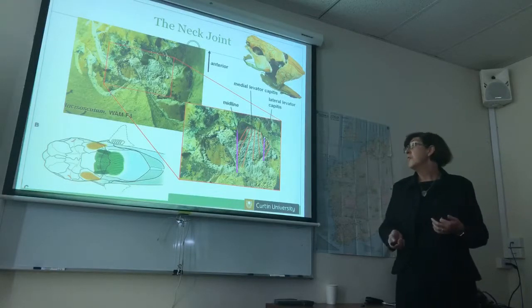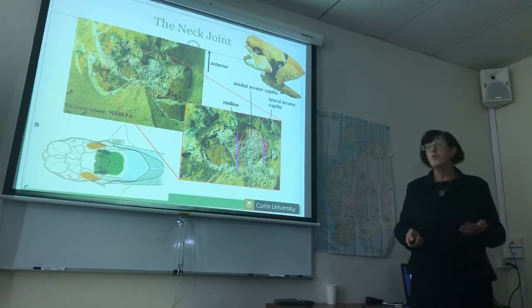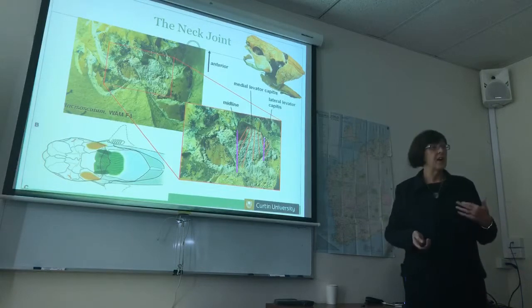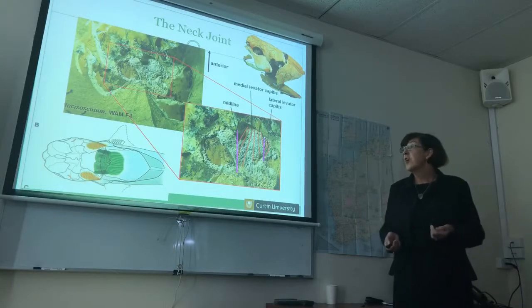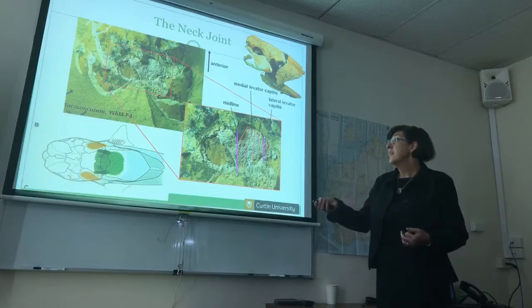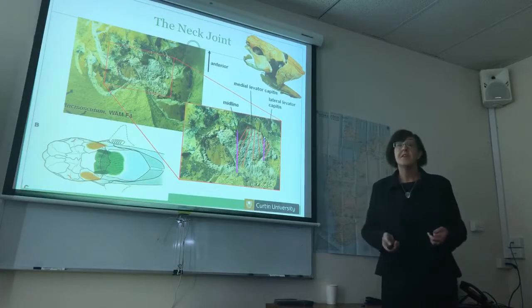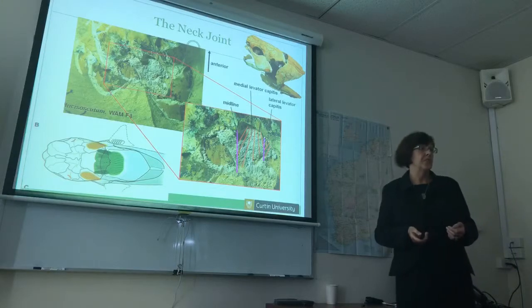In modern fish the cucularis is a fin elevator, and it's always been considered that that was its primitive or ancestral condition. But what we found in our placoderm is that it doesn't actually go anywhere near the fin — it is completely confined as a neck muscle.